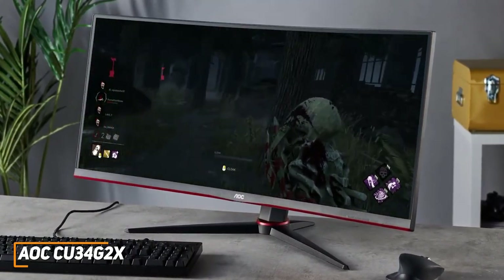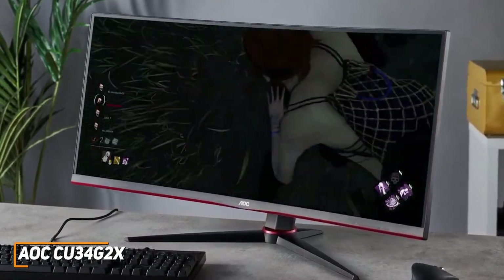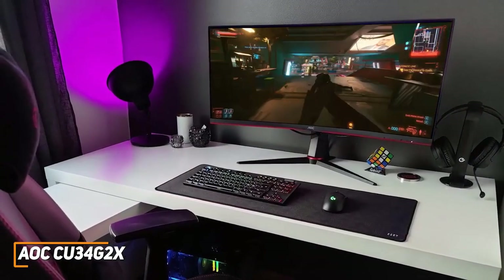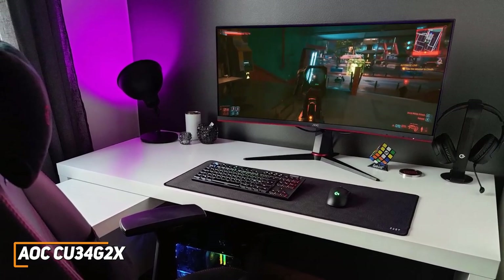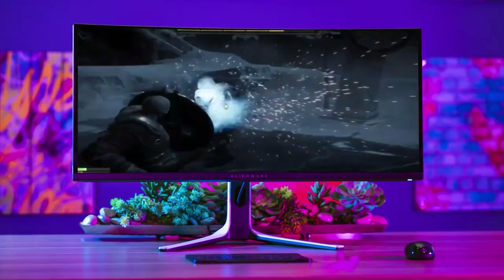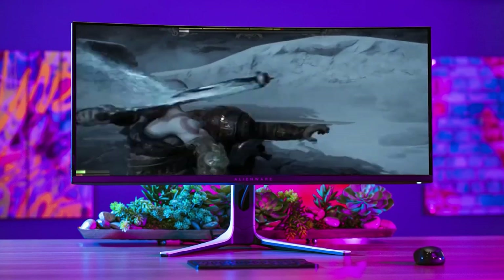The AOC CU34G2X is an affordable ultrawide monitor featuring plenty of ports, ideal 144Hz and 1ms specs for gaming, and solid picture quality with good detail and reasonably accurate colors. This is a great choice if you don't want to spend too much but still want a gaming monitor that looks decent and consistently performs well. Some people might be looking for a massive monitor that offers excellent picture quality, solid brightness, and a fast refresh rate for smooth gameplay.